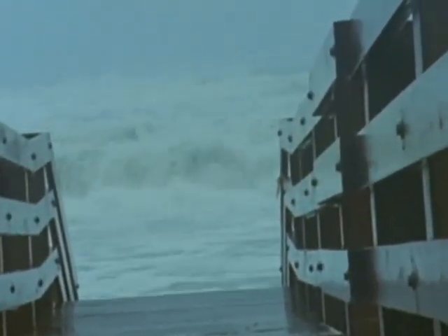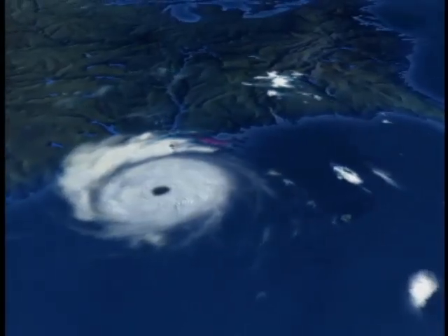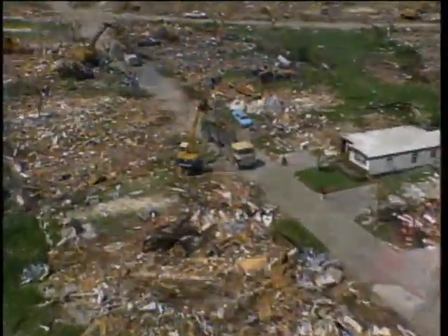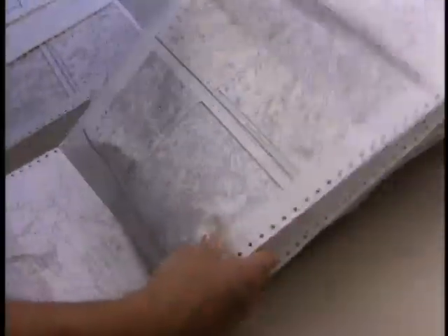When hurricanes make landfall, the damage can be catastrophic. Most dangerous is the storm surge, a wall of water that sweeps across the coastline where a hurricane makes landfall. About 45,000 people were killed by hurricanes in the 20th century, including some 15,000 in the United States. Hurricanes are also costly — 1992's Hurricane Andrew was the most expensive natural disaster in US history, causing more than 25 billion dollars worth of damage.